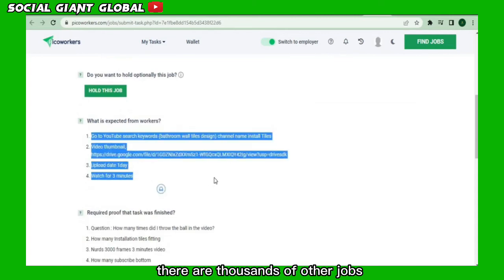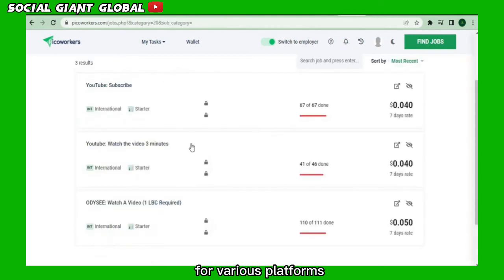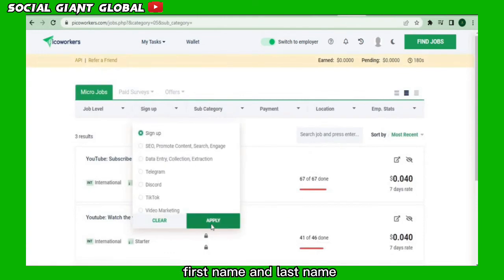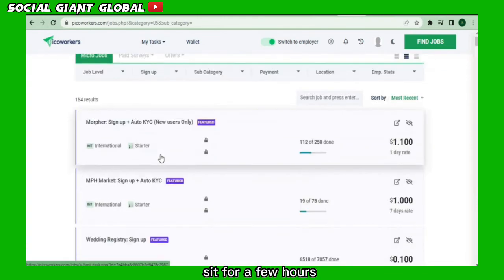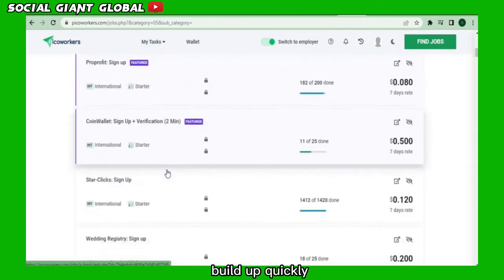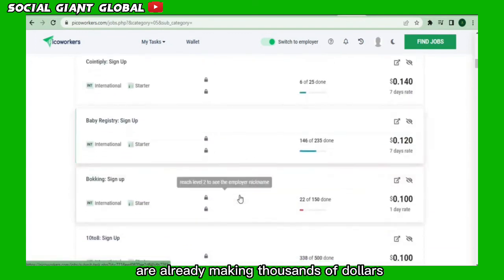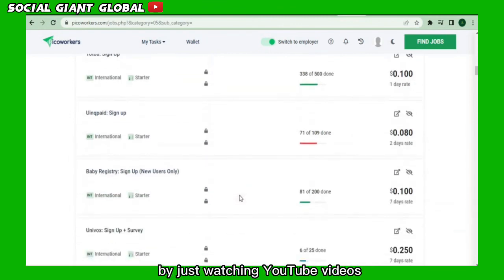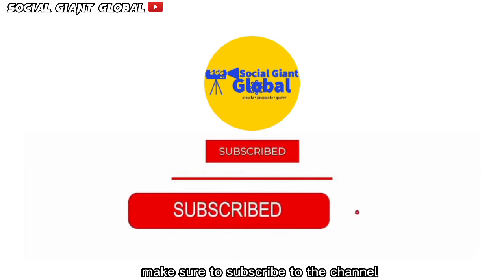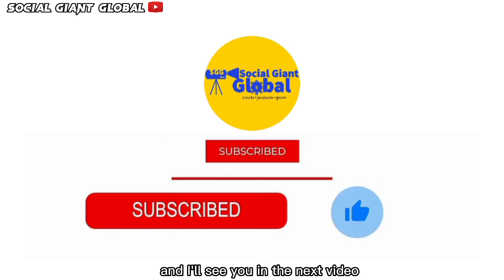There are thousands of other jobs that you can do, and you can do as many as you like, such as joining up for various platforms where all you need to do is supply an email address, first name, and last name. You can comfortably sit for a few hours and complete hundreds of these tasks, and the money will build up quickly. I hope you learned how to make money online today by just watching YouTube videos. Make sure to subscribe to the channel, click on the notification bell, smash the like button, and I'll see you in the next video.